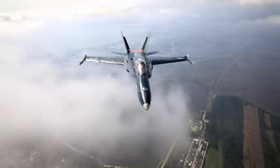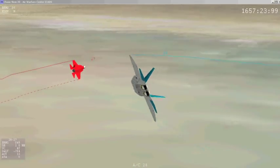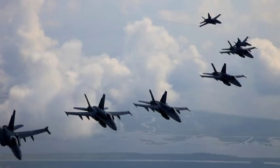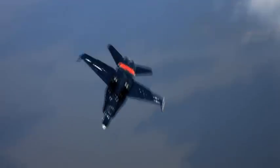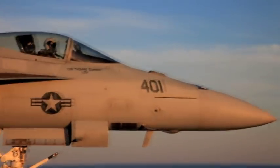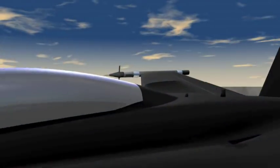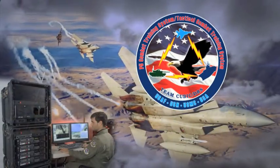Combat pilots take their training very seriously because their lives depend on the lessons learned. With P5, U.S. and allied forces can fight as coordinated teams, fulfill their missions, and return home safely. P5 CTS TCTS — the most advanced and widely deployed air combat training system ever built — is affordable, reliable, and available now.